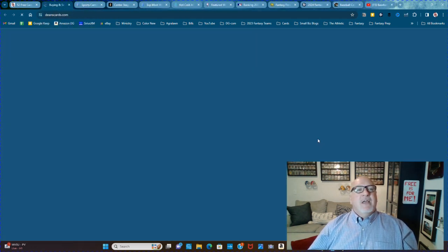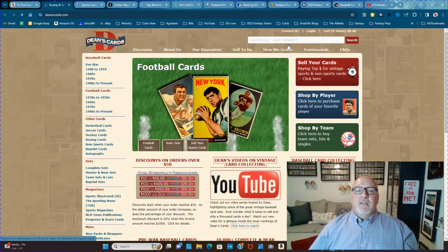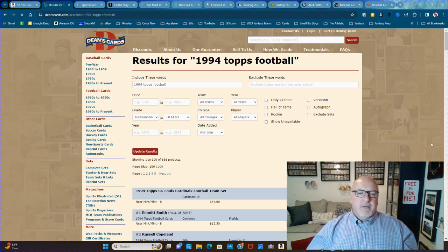Dean's Cards is basically a card database. I'm going to show you something cool — let's say 1994 Topps football. I think Marshall Falk is in that year. I'll filter by Hall of Fame and Rookie, and I want to show unavailable too, because this is a website where he sells cards so he may not have some available.